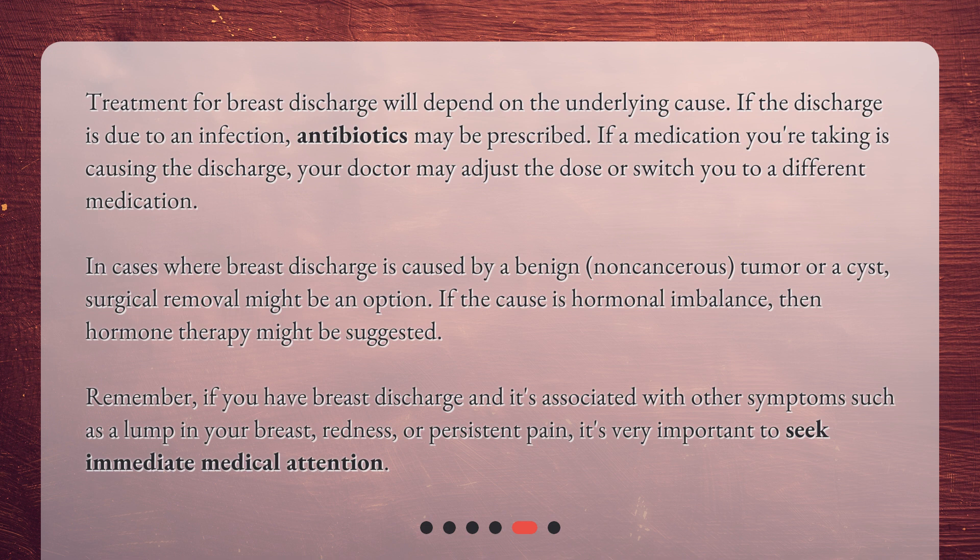If the cause is hormonal imbalance, then hormone therapy might be suggested. Remember, if you have breast discharge and it's associated with other symptoms — such as a lump in your breast, redness, or persistent pain — it's very important to seek immediate medical attention.